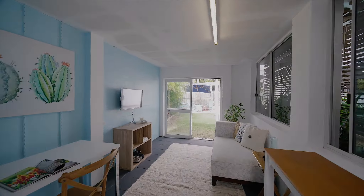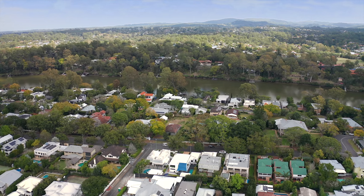Located on one of Brisbane's best streets in an enviable riverside location, this property is a must see. We look forward to seeing you at our next inspection.